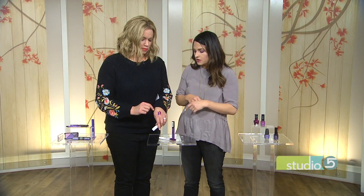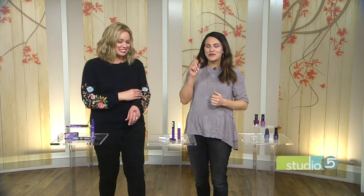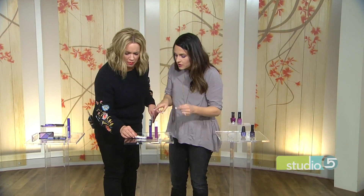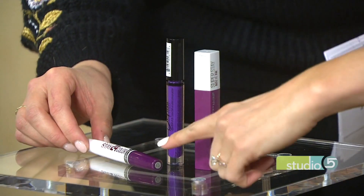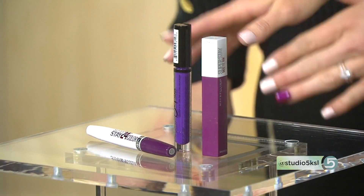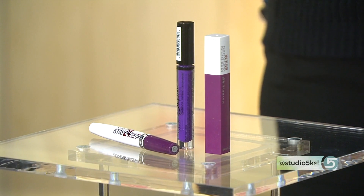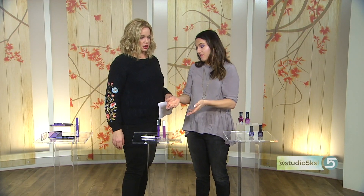Another great lip option is a Maybelline 24-hour lip color — it has color on one side and after it dries you add a top coat on the other side. It's a great option if you want the color to last.